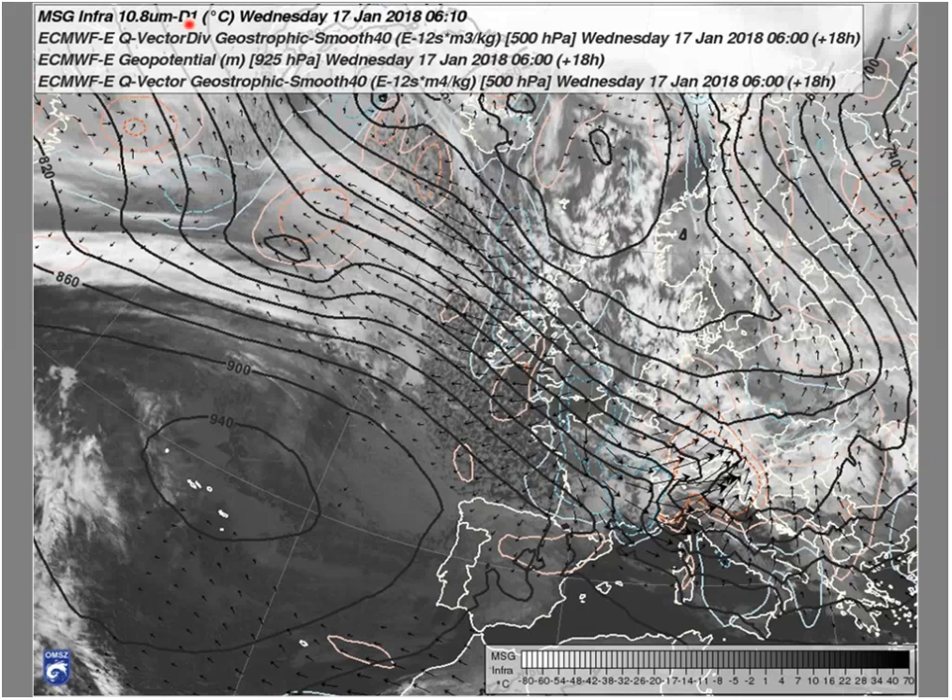Then in the next day, as the cyclone moved further, it starts to weaken — the pressure was rising in the center. But as we look at parameters used in dynamic methodology, for instance the Q vector and Q vector divergence, we see here an area of convergence, which is usually related to ascending motion. So this cyclone was still active, and in fact it becomes part of a bigger cyclonic system here — it is on the flank of an older cyclone, whose center you can see here.